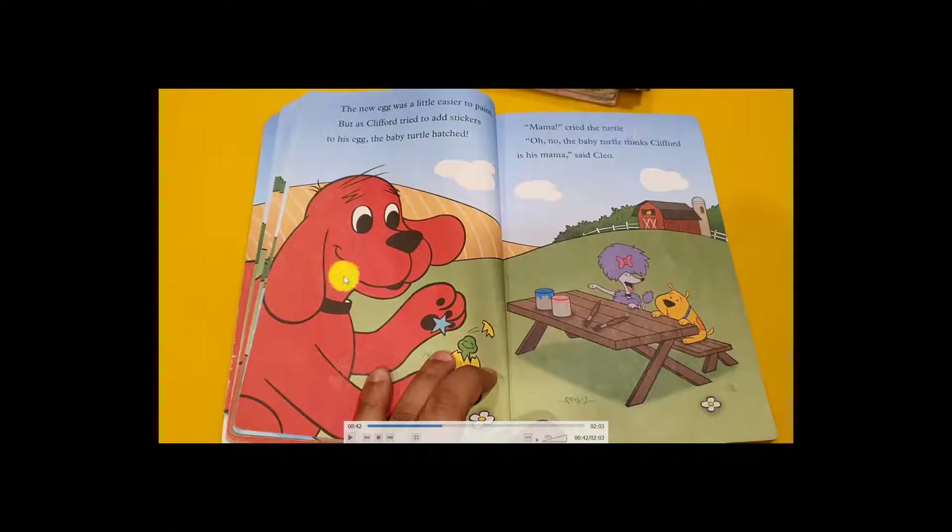The turtle baby thinks Clifford is its mother! 'Oh no, the baby turtle thinks Clifford is mama!' They were all shocked. Clifford said, 'I'm not your mother — your mother lives far from here!' But the baby said, 'No, you are my mama!'